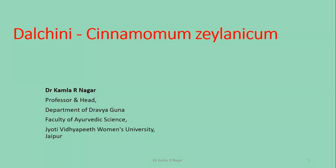Namaskar. Myself, Dr. Kamla R. Nagar, Professor and Head, Department of Dravyaguna, Faculty of Ayurvedic Science, Jyoti Vidyapeet Women's University, Jaipur.